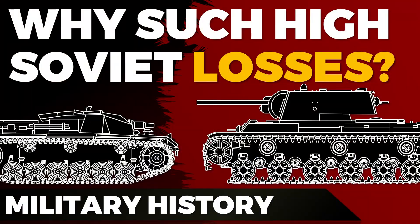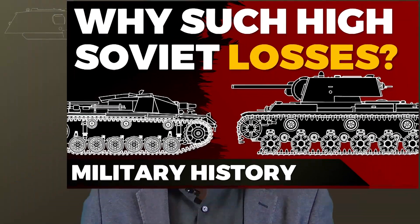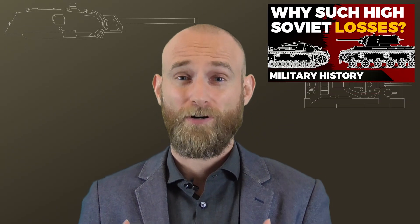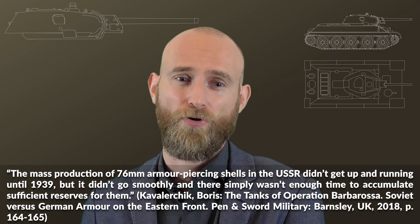There was a general lack of readiness of the Red Army in 1941, something I covered in another video. For ammunition specifically, it was a whole different issue. The pre-war production for this gun's ammo started late — already by 1939 the output was too low.